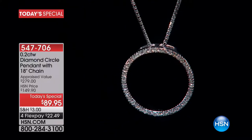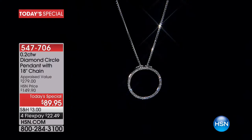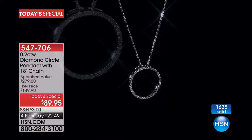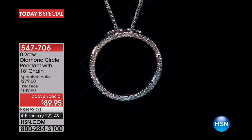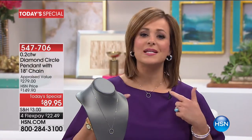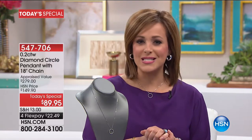A timeless design that looks great whether you're in your 20s, 30s, 40s, 60s, 70s, 80s, or 90s — everybody's going to love this gorgeous piece. You may have seen most of us wearing it the past couple of days. It's your opportunity to own close to a quarter carat of diamonds on a piece you don't have to take off. Item number 547706.